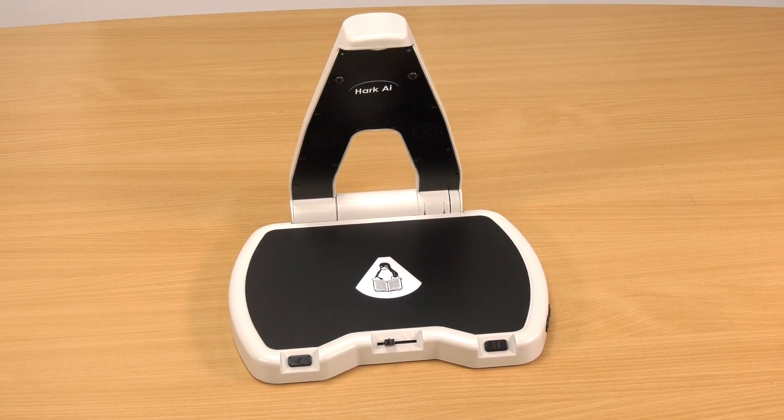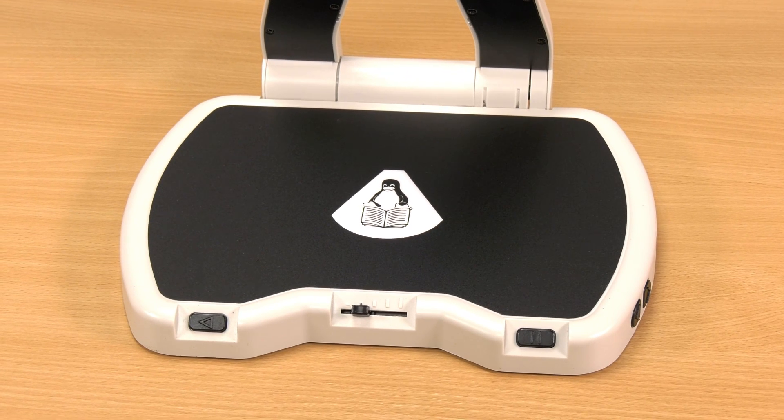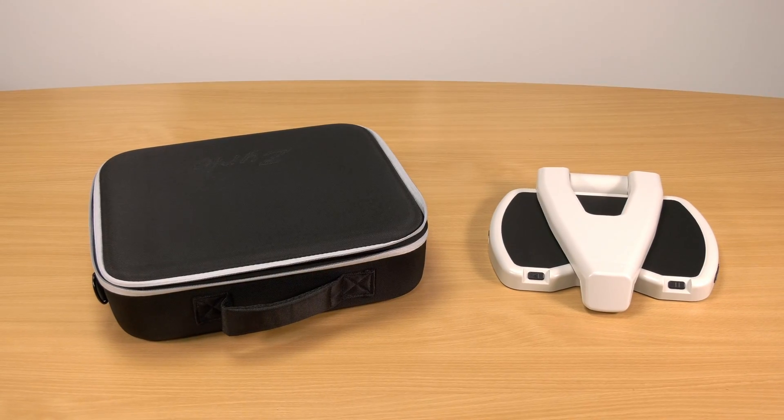The new Hark AI is the most advanced yet most simple to use reading machine for people who find it difficult or impossible to access the written word.